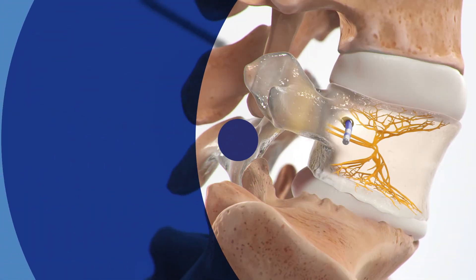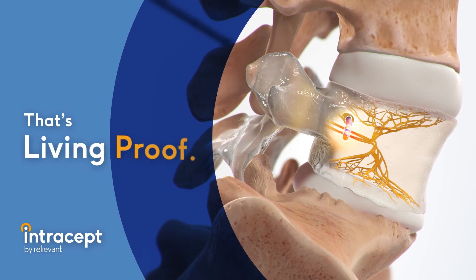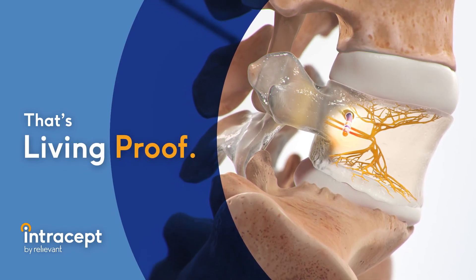The Intracept Procedure by Relievant — the only procedure for proven, durable, and safe relief of chronic vertebrogenic low back pain.